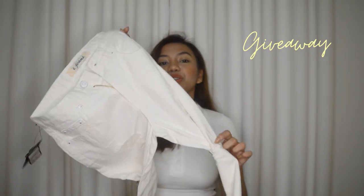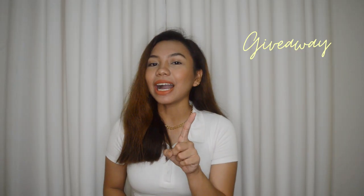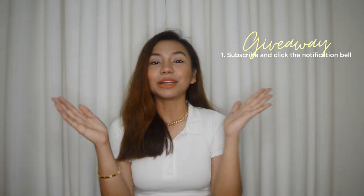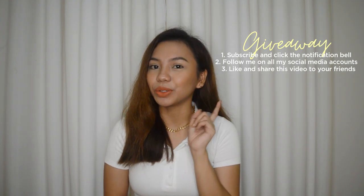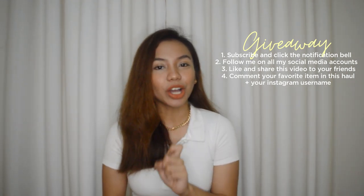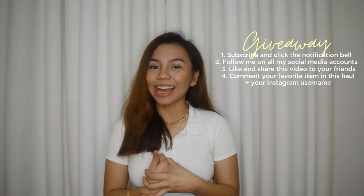And for the last item guys — itong item na to, hindi ko siya isusukat kasi ipapag-giveaway ko siya. So this is also from the shop Pink Elegance. Ang size na to ay 26 talaga — hindi 26 to 27, 26 talaga siya guys. Super nice ng pants na to — parang yung pinakita kong white pants kanina, pero medyo may mga detail lang siya. For the mechanics: number one is to subscribe to my channel and dapat nakahit yung notification bell. Number two is to follow me on all my social media accounts. Number three, like and share this video to your friends. And lastly, number four, comment down below kung ano yung pinaka nagustuhan mong nabili ko ngayong Shopee haul na to, and of course comment down your username sa Instagram kasi dun ko i-announce kung sino yung nanalo sa ating giveaway.